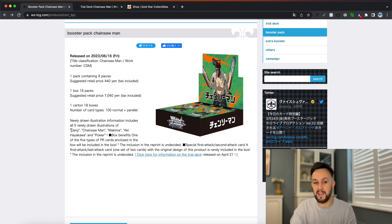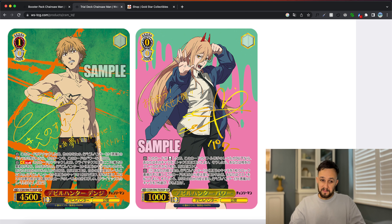We've then got Aki and we've got Power. It's quite a common format: we've got the main character and then all the female characters in the series as the other cards. That's kind of all the information from a collector perspective on the booster box set. But we do also have the trial deck information that they released previously, so let's just take a look at that as well.